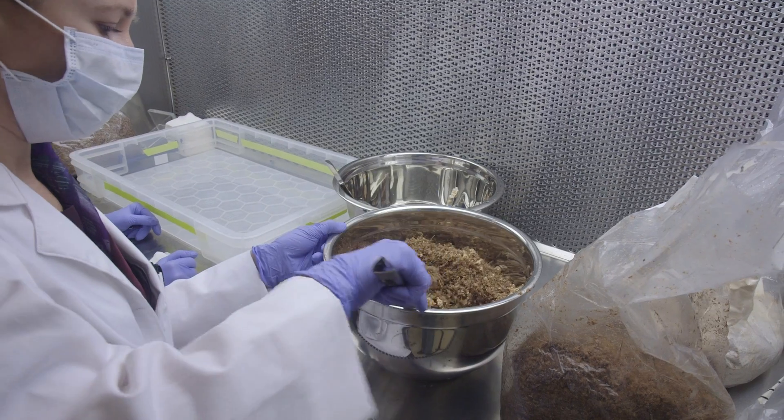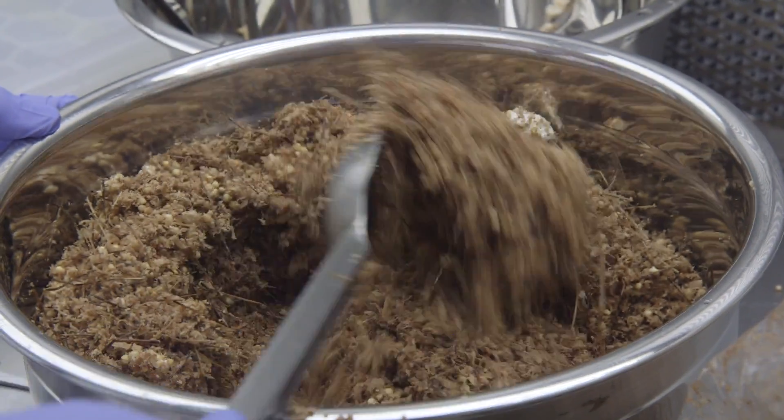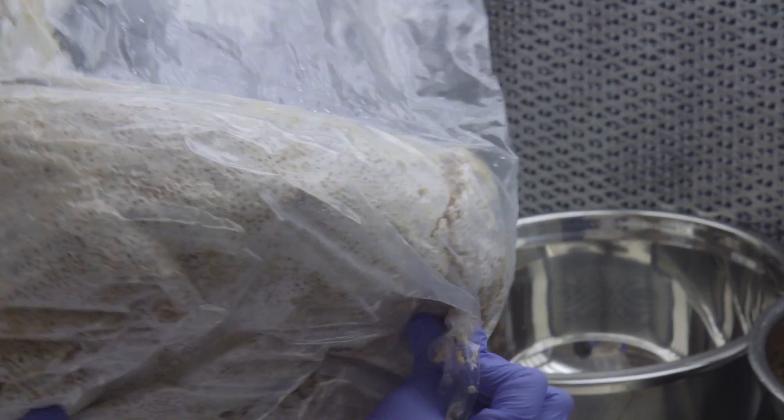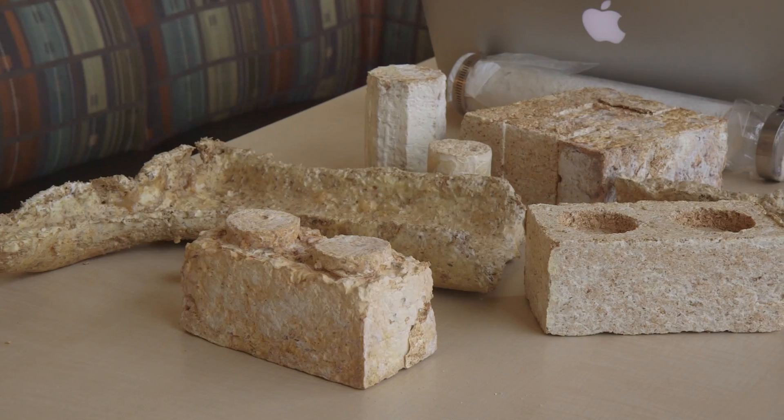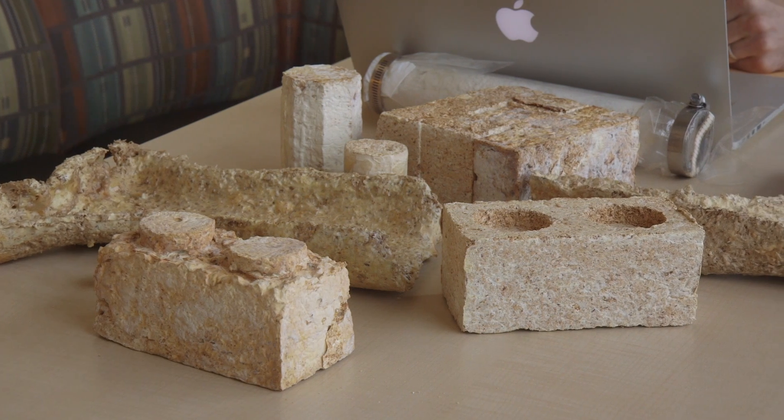We use sawdust and natural materials and we add some fungus culture to it and it grows. The fungi has a scaffold that allows for structural integrity and it allows us to create blocks of insulation within a week.